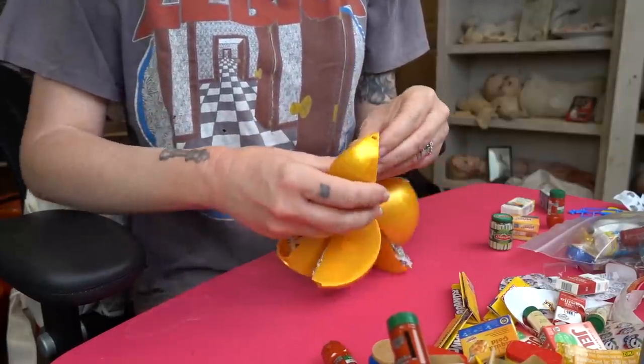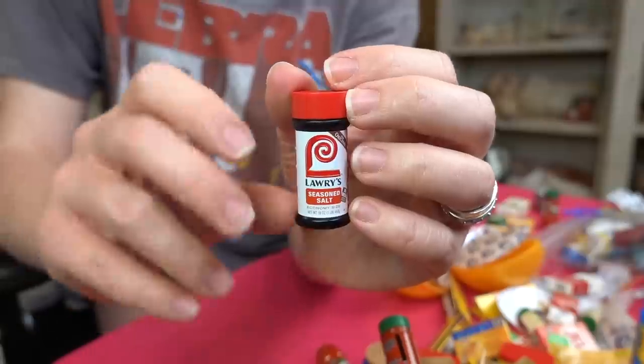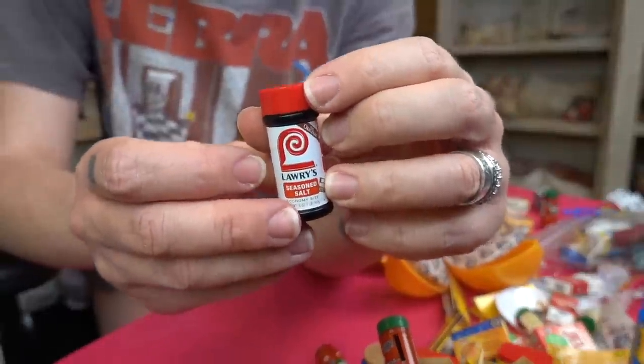One last section of this ball — and oh my gosh, Lawry's seasoning salt! This is honestly one of my favorite seasonings. If I'm making homemade French fries I love to put Lawry's seasoning salt on them, or I'll eat slices of tomato with a little dash on top. So good. I am a gourmet chef with my Lawry's seasoning salt. I'm definitely going to keep this one in our kitchen right next to our real full-size Lawry's.